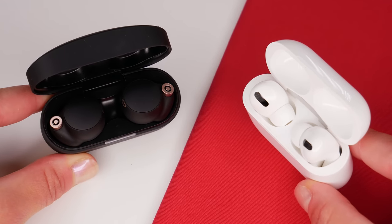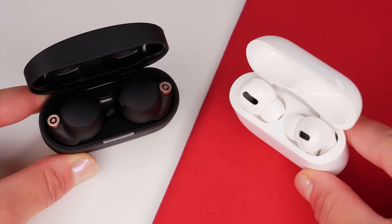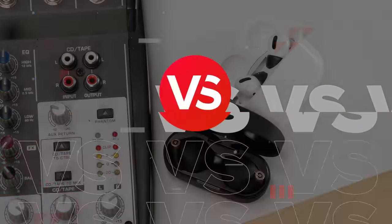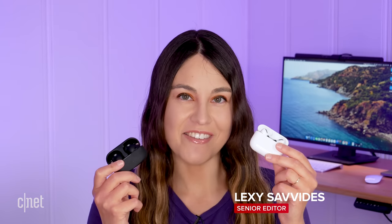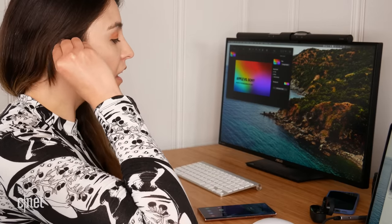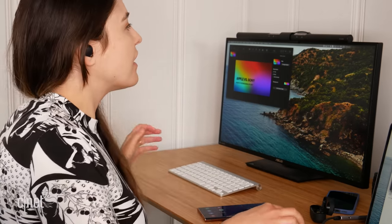Apple and Sony make some of the best wireless noise cancelling earbuds you can buy. But how do you choose between the AirPods Pro and the WF-1000XM4s? My name is Lexi and I've listened to a ton of music, made a lot of calls, and listened to podcasts to give you a full view of how these two wireless earbuds compare.